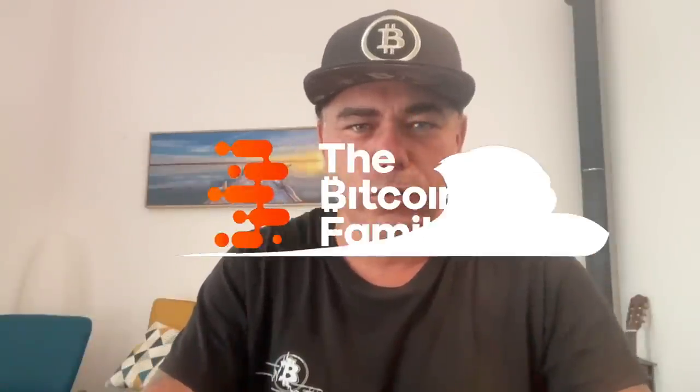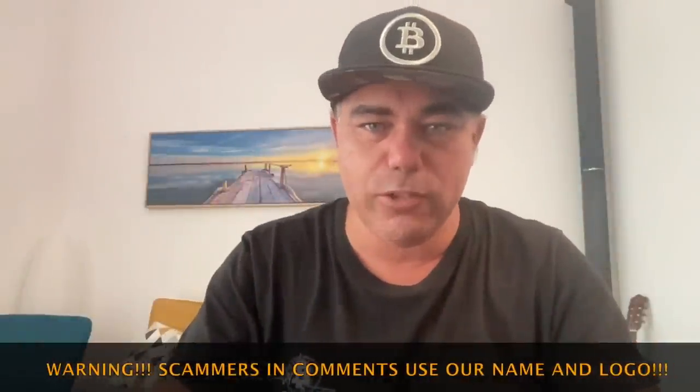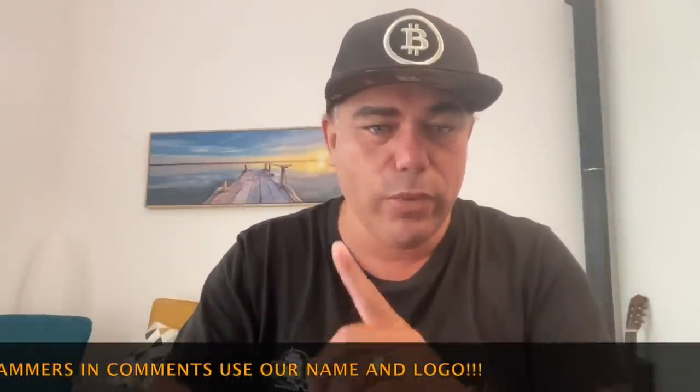Good morning, good afternoon, good evening guys, wherever you are in the beautiful world, whenever you're watching this YouTube video. Welcome to the Bitcoin Family YouTube channel. For the newcomers, my name is Didi. Making the video inside because it's a rainy, cloudy, very windy day outside in Dalga. Now let's quickly jump into some amazing charts that will show you exactly what I think is happening with Bitcoin.